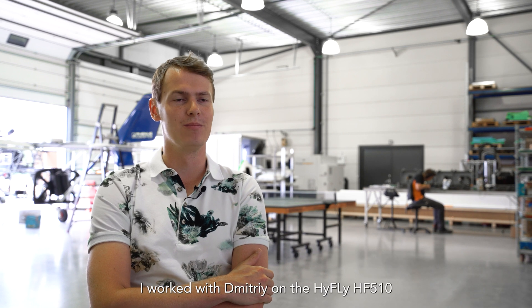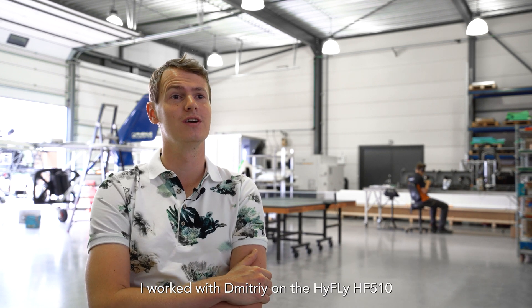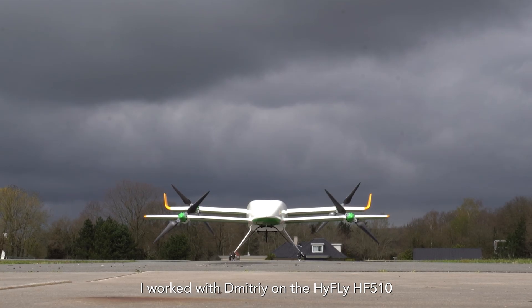I'm Martijn van Dorst, I'm an aerodynamical engineer here at Orange Aerospace and I worked with Dimitri on the Highfly HF 510.